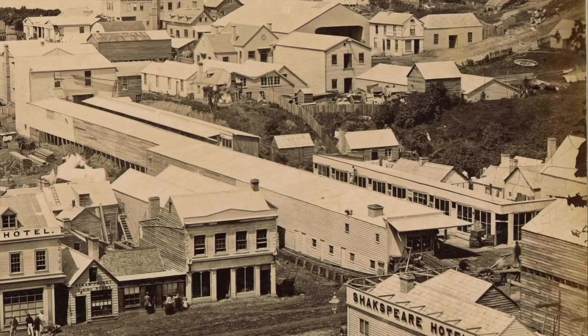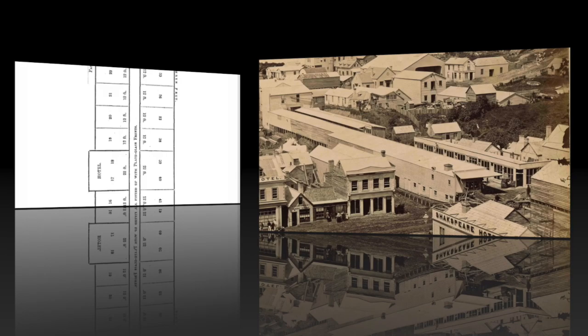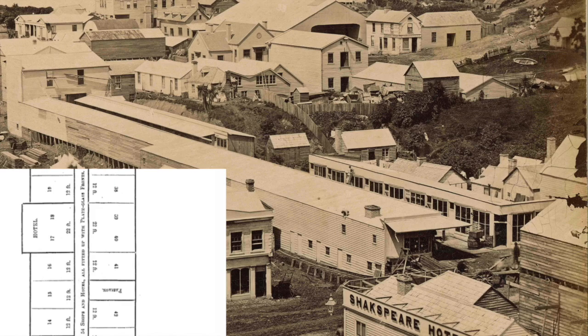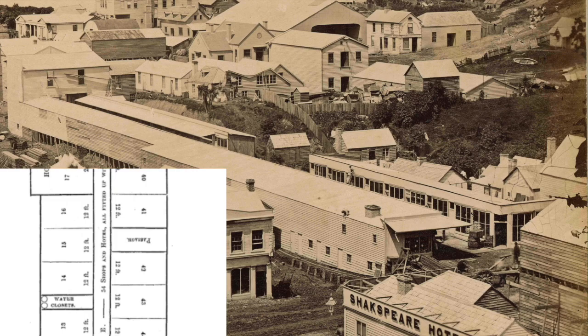You can see from the plan that after the first nine shop fronts there was a larger building space designed to be a hotel. If you look at the photograph you can again see nine shop fronts and then an open space, presumably for the yet-to-be-built hotel. Note too that just a few shops further on there were water closets — that is to say toilets — so it's good to know our pioneer shoppers had somewhere to relieve themselves.